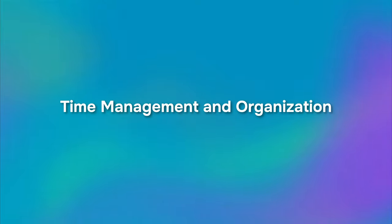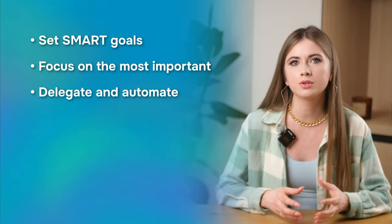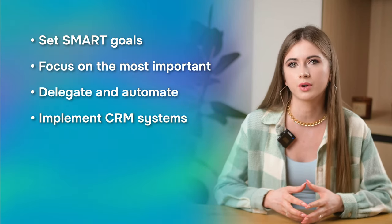The last, yet one of the most crucial skills, is time management and organization. Effective time management is essential in sales prospecting — it allows you to prioritize high-value tasks and maximize productivity. This includes planning prospecting activities, setting goals, and maintaining organized records of interactions and follow-ups. To improve your time management and organization skills, set smart goals and focus on the most important ones. Delegate and automate your tasks to save time and energy, and implement CRM systems and other automation tools to streamline your prospecting workflows.